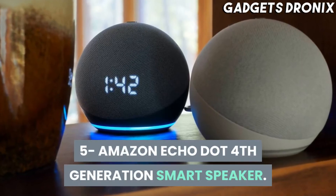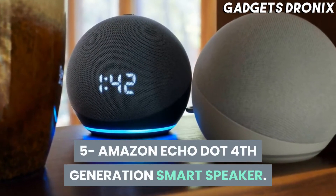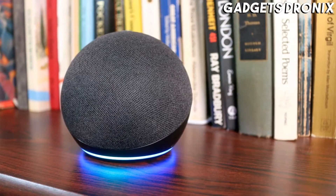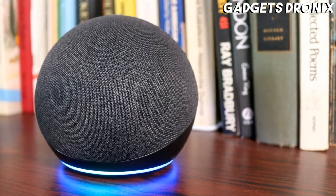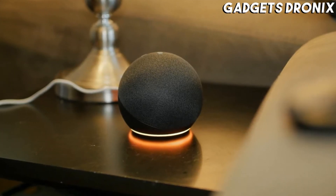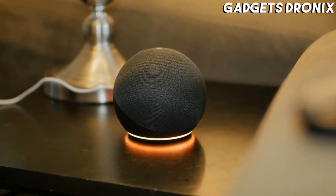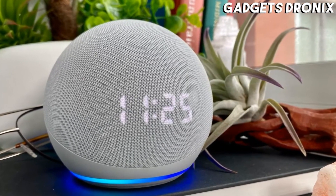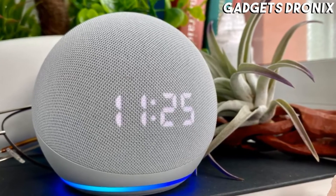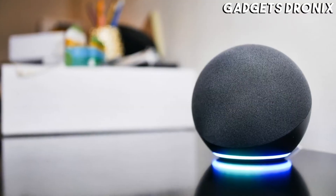Number 5: Amazon Echo Dot 4th Generation Smart Speaker. Staying organized is of paramount importance when working from home, and it's easy to use technology to achieve those ends so long as you have access to an AI assistant like Amazon's Alexa. You can use Alexa to manage your calendar, stream music or the news, and even control all your other smart devices with the Amazon Echo Dot.